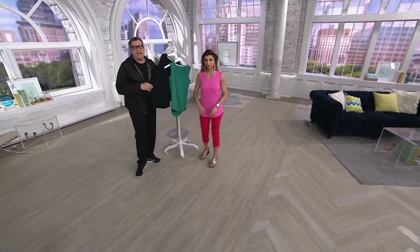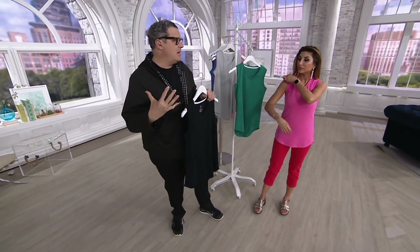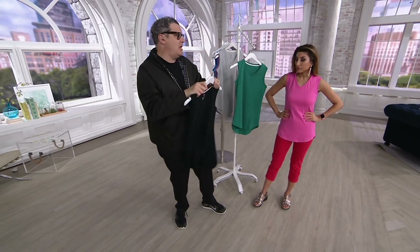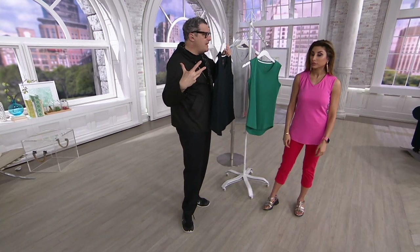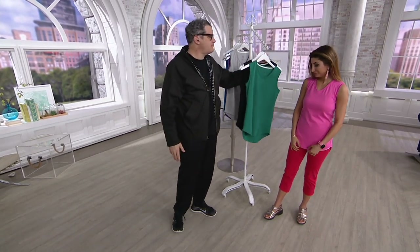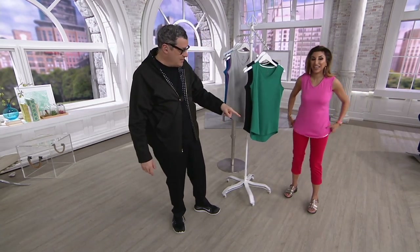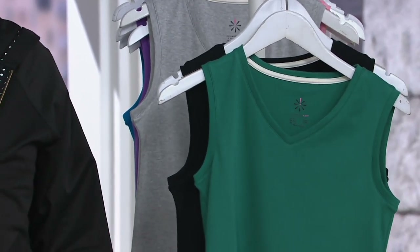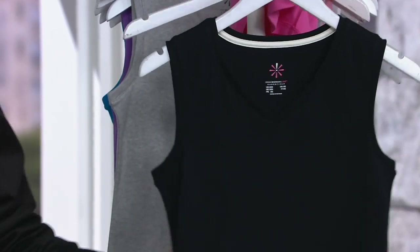Black is so everything. If you could get this top in black — this goes under every single thing in your closet, seasonless. Christmas time, a little lace over top with some pants. Pink is sold out. Put on the green — I love green and red together. So we have green and we have black, and then they'll all be gone.